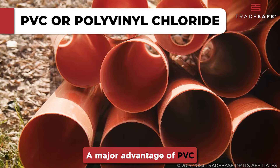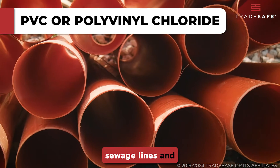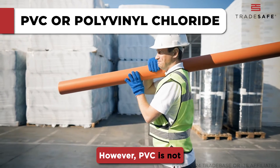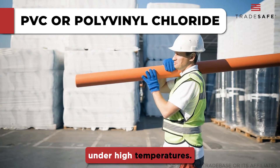A major advantage of PVC is its resistance to corrosion, which makes it an excellent choice for sewage lines and outdoor plumbing. It's lightweight and easy to work with, which simplifies installation. However, PVC is not suitable for hot water systems, as it can warp or melt under high temperatures.